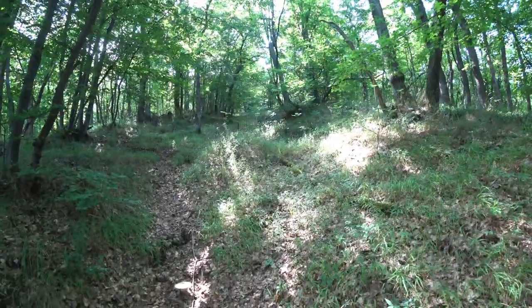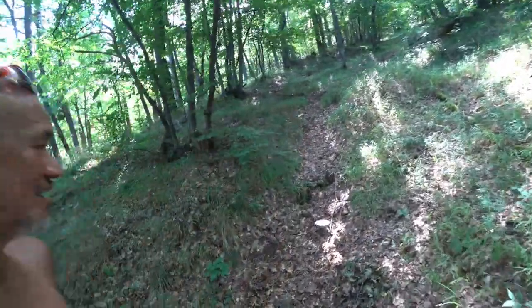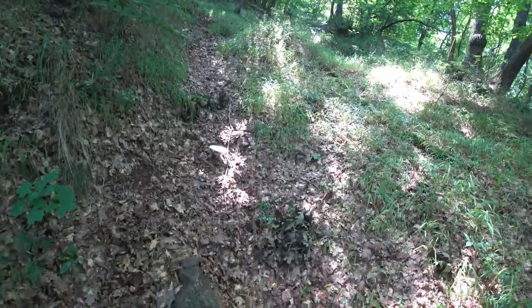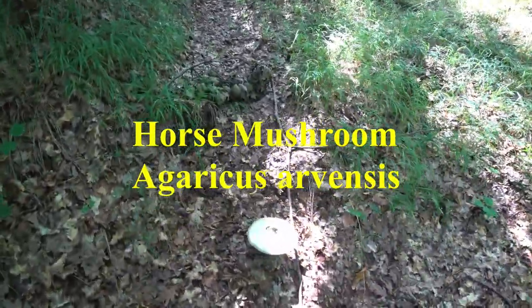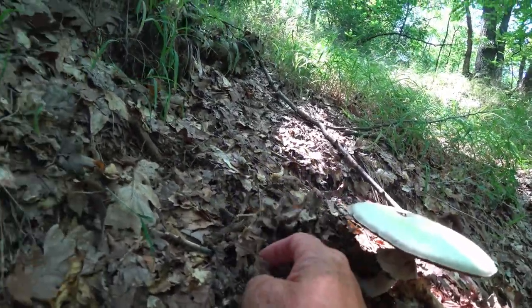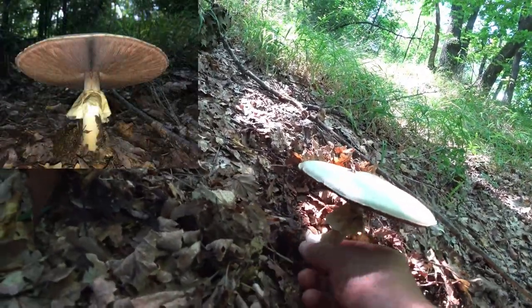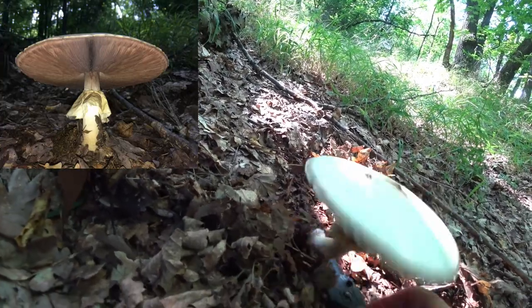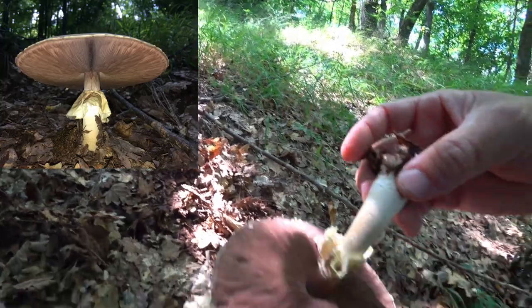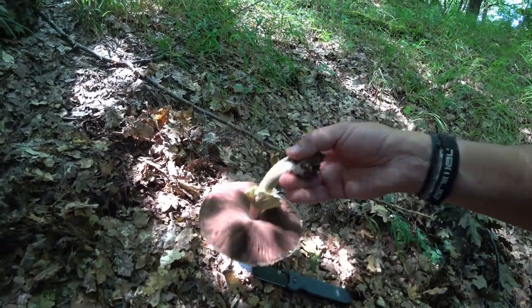G'day, Bush Camping Tools here. We're out in the forest looking for mushrooms - it's pretty hot today. Found this here and we're going to take it. It's the horse mushroom, Agaricus arvensis. It's a choice edible, pretty cool.